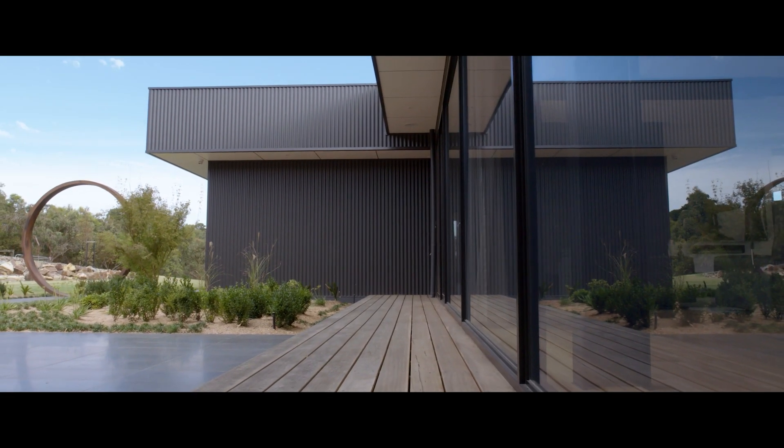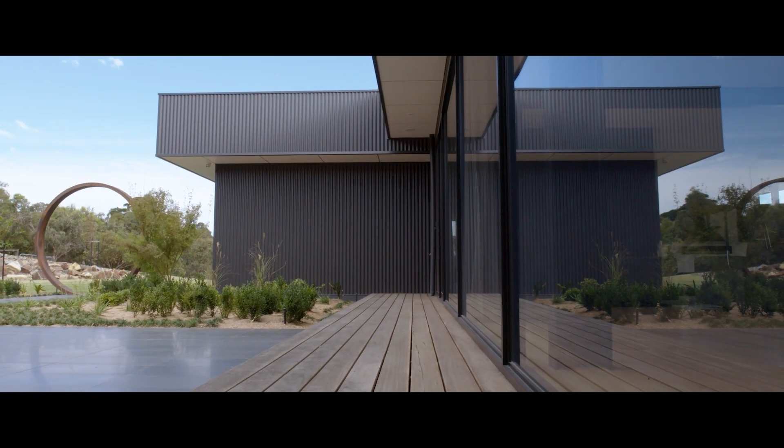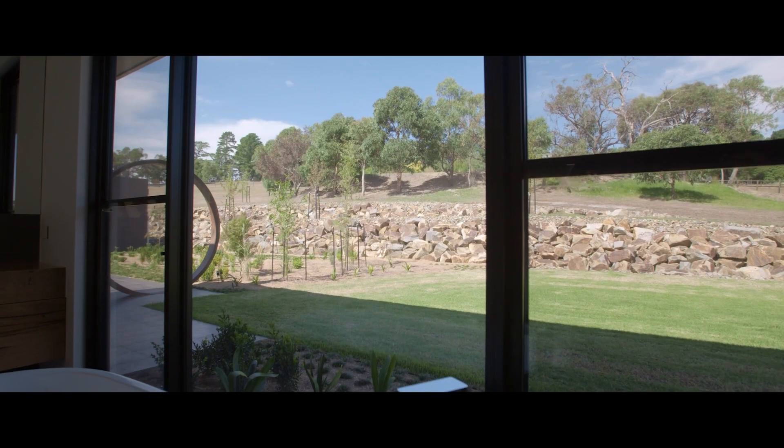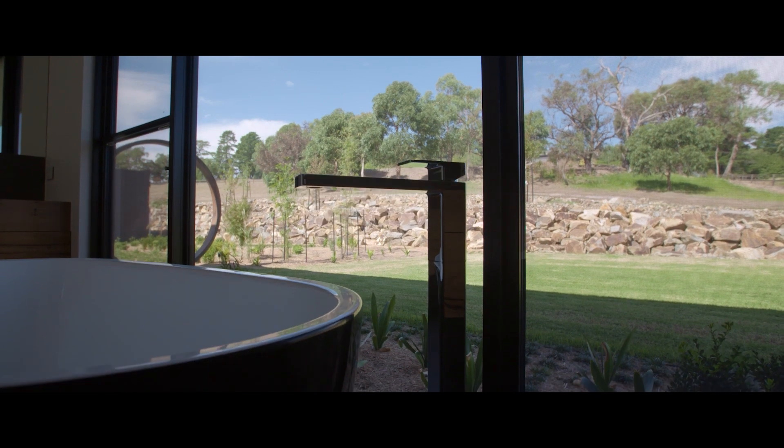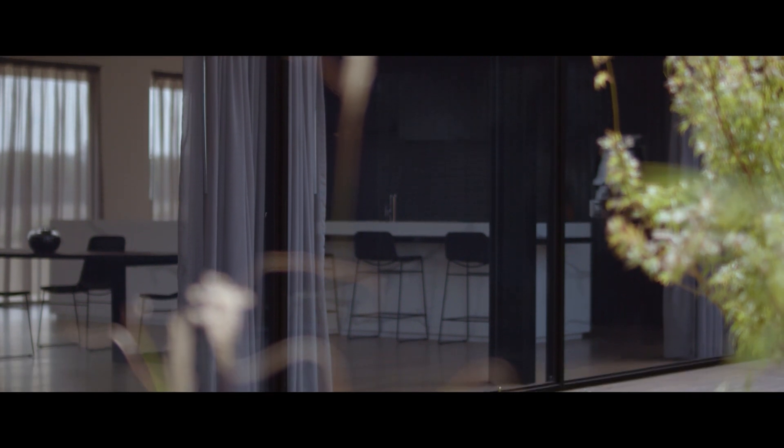This home here is the first project we've used Illumi air on. After seeing what the product has produced here and the views it allows, now when we're working on new projects or designing new projects, we only think Illumi air.